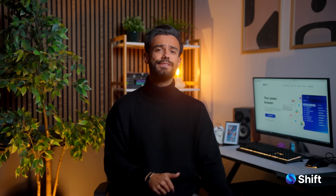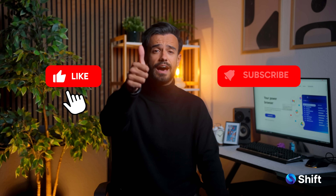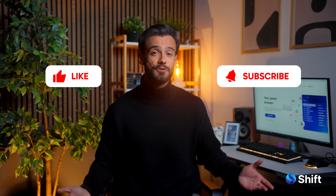So there you have it — three apps to help you save more and stress less this holiday season. Thanks for tuning in to Shift App Spotlight. If you found this helpful, don't forget to like, subscribe, and hit the notification bell. Happy shopping and see you next time!